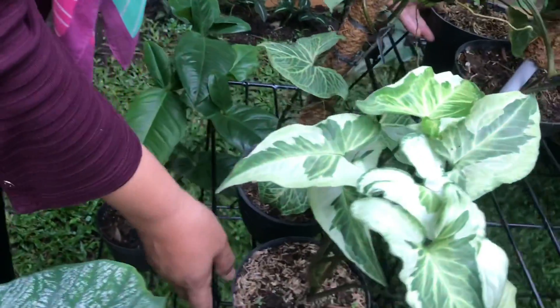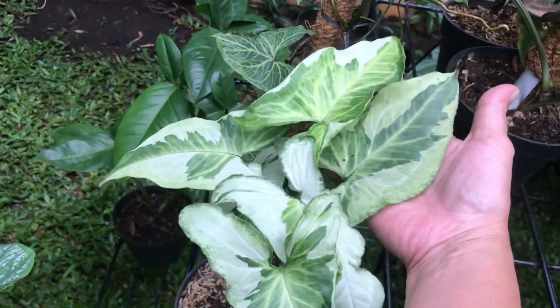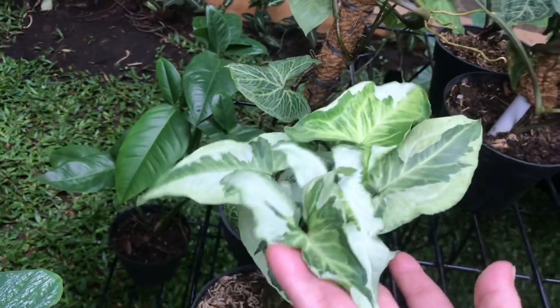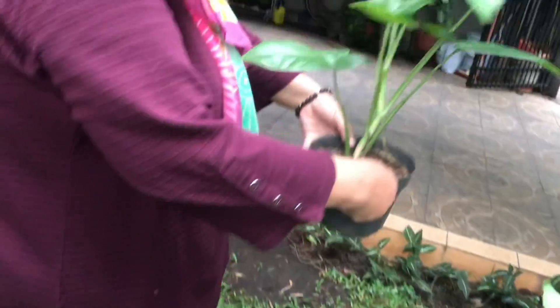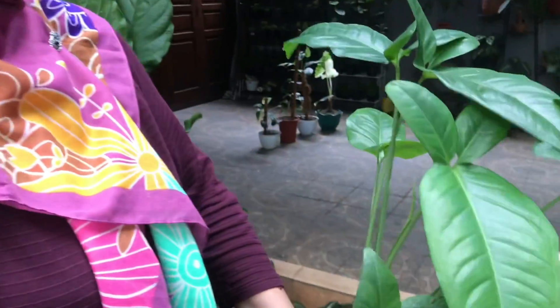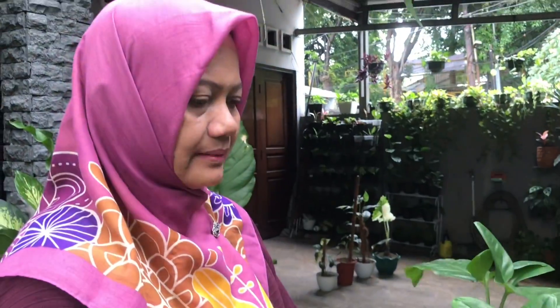This climbing plant — Rp60,000, very lush cluster. Syngonium Kuping Kelinci (rabbit ear) — how much? Rp125,000.